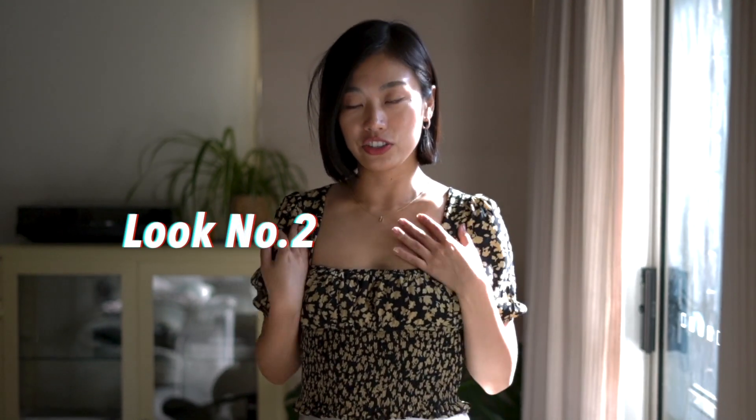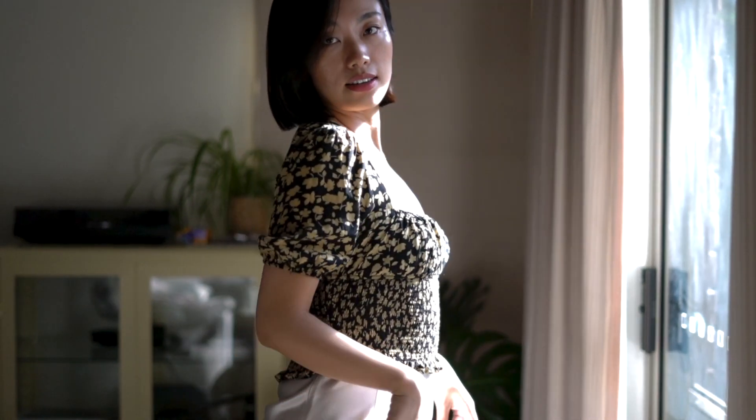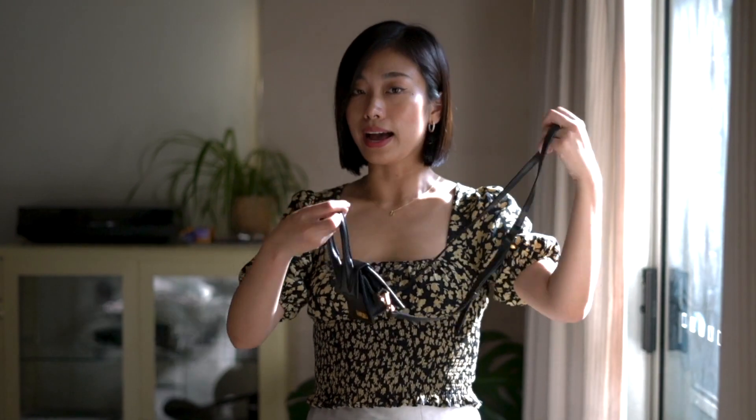This is the second outfit. I just changed the top — it's a floral top with the linen-colored skirt. I personally think it's more on the casual side, but you can still wear this out with a nice pair of shoes and a bag.